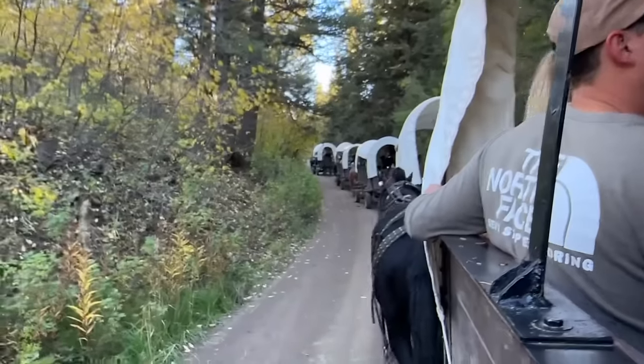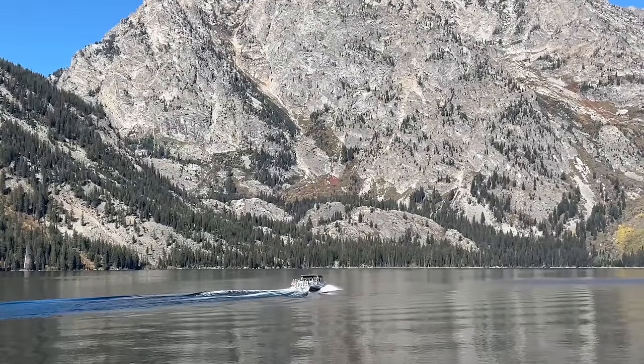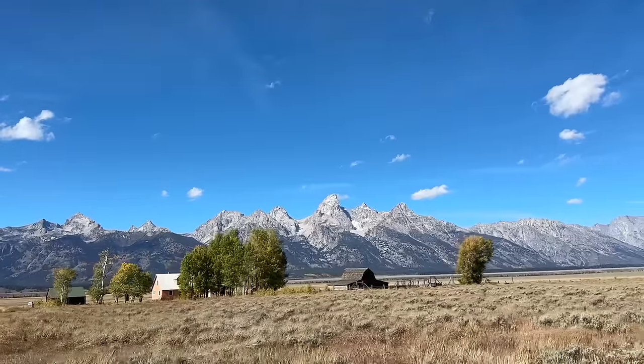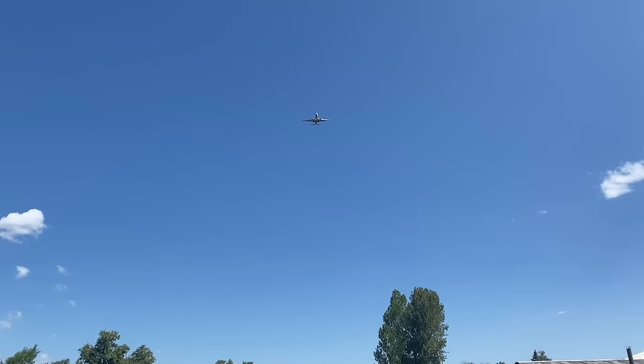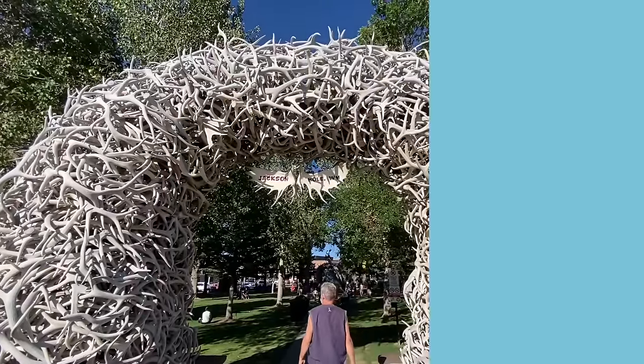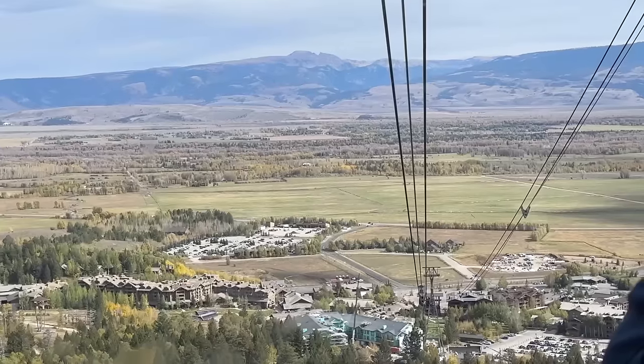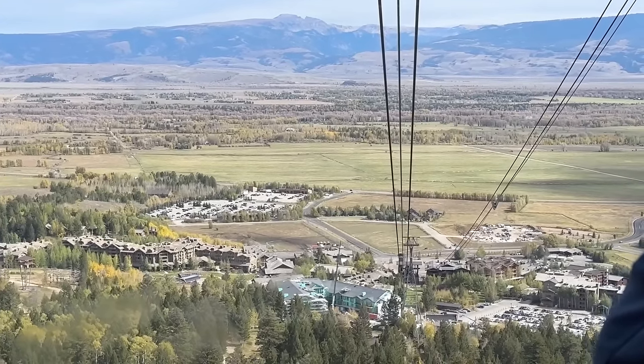Are you planning a trip to Grand Teton and maybe not sure what to do? Today we're going to talk to you about all there is to do at Grand Teton — lodging, where to eat, how to get around, airports — just all those little nuances that you'll need to have a fantastic trip. My name is Cheryl, this is my husband Matt, and we are co-founders of We're in the Rockies, and the whole purpose of our channel is to help people have amazing trips to the West.